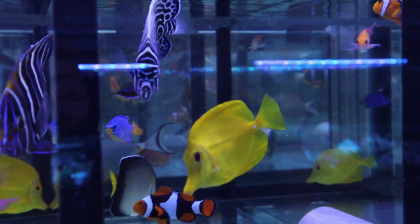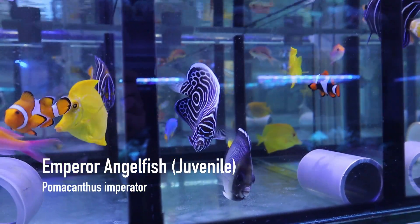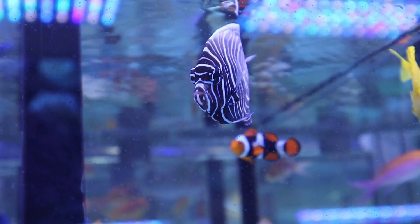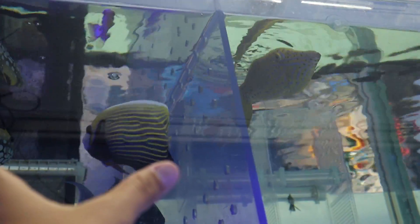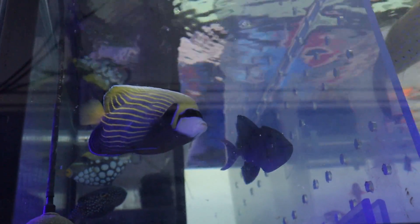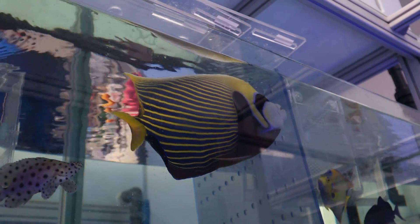This is a juvenile emperor angel. Right now it's still small and has the juvenile coloration — circular blue, black, and white patterns. As it grows the circles start to change. I'll show you an adult nearby: you can see the lines become completely straight and the fish becomes much larger. The juvenile here still has slightly crooked lines, which is how you can tell it's still developing into its adult form.